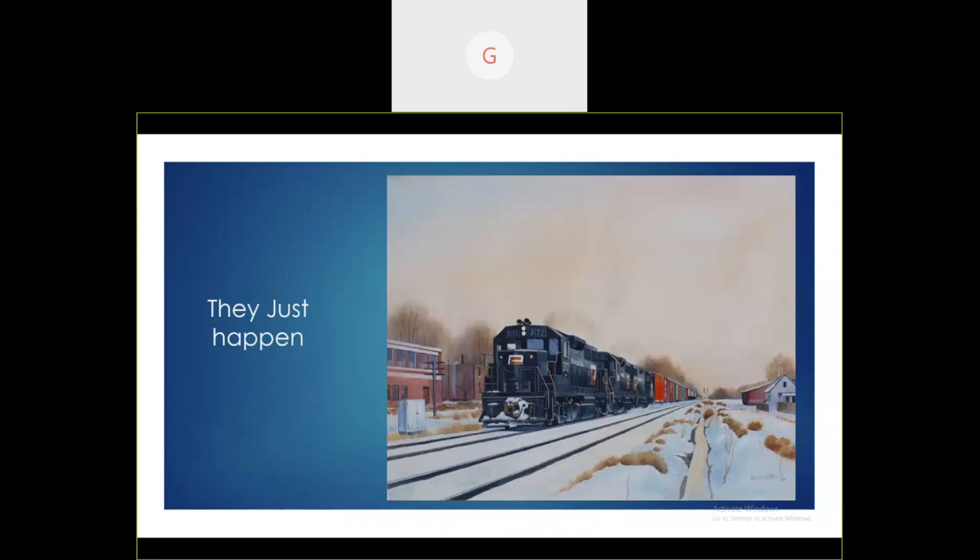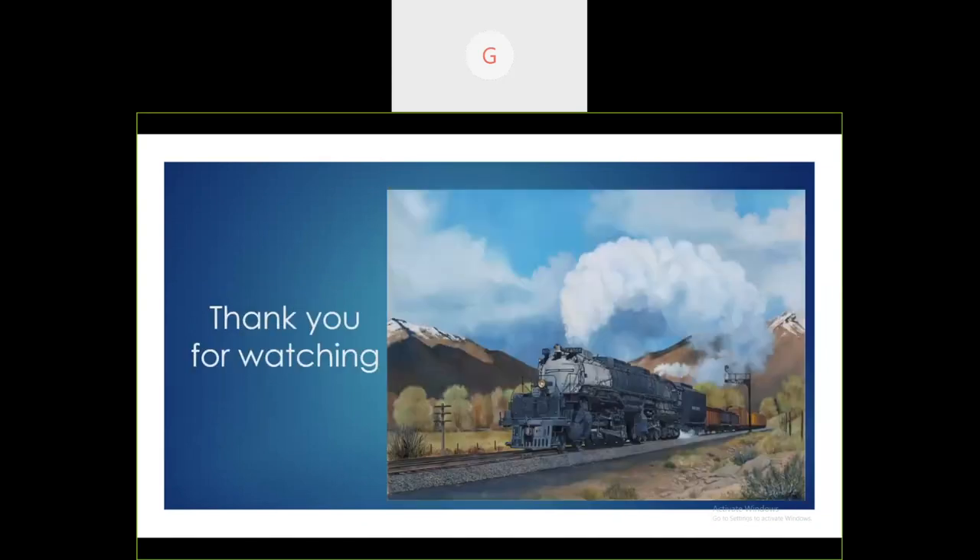And some paintings just happen. I'll be speaking to the Penn Central Historical Society later this year and thought I need to do a painting for them — so this is what I came up with. Well, thank you for watching. I'd be more than happy to take any questions. Feel free to contact me at gil@gilbennett.com.